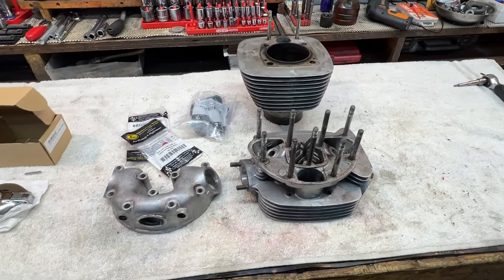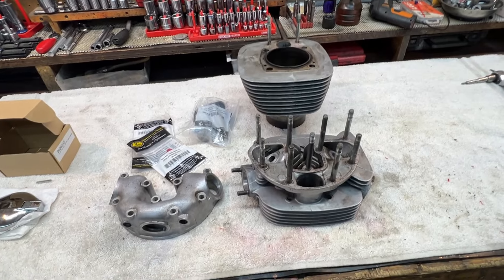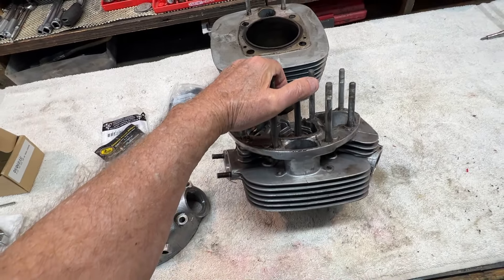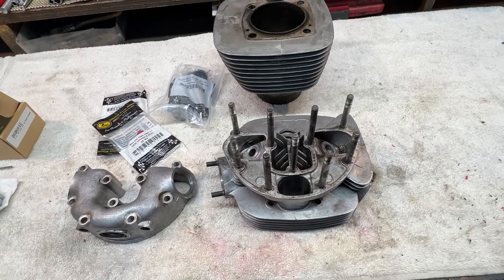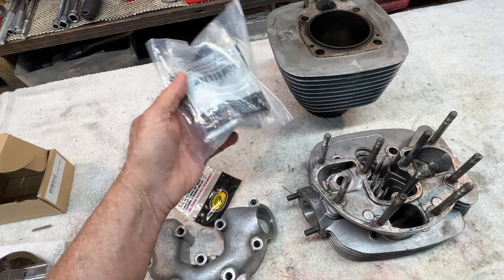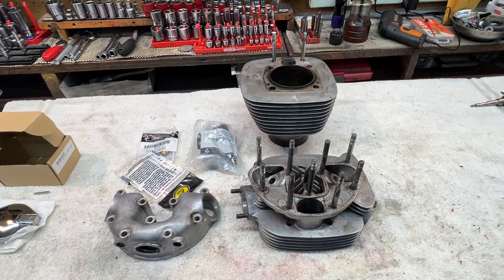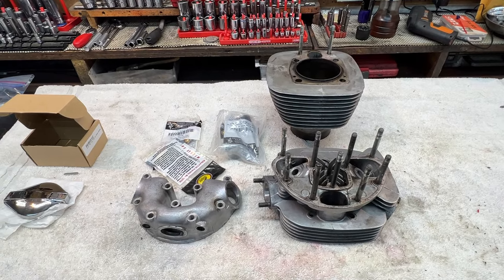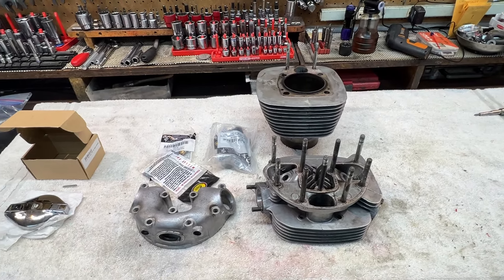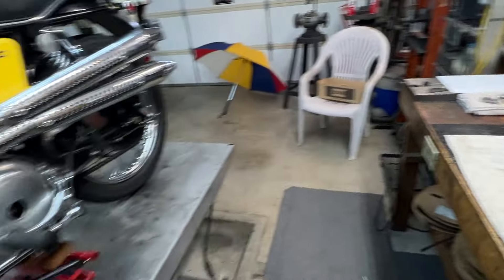A follow-up on the B50: this is the jug, head, and rocker box that gave us so much grief. The owner took it back and disassembled it — he's a good mechanic. He found the exhaust valve seat and the exhaust valve itself both burnt, and the valve guides are badly worn. We have new guides and new valves. My machinist — who does home pickup — is going to come collect these, vapor blast and clean them, install the new valve guides, and cut the valve seats to match the new valves.